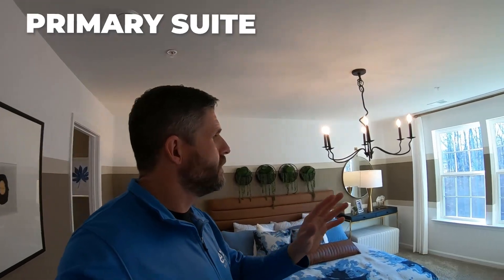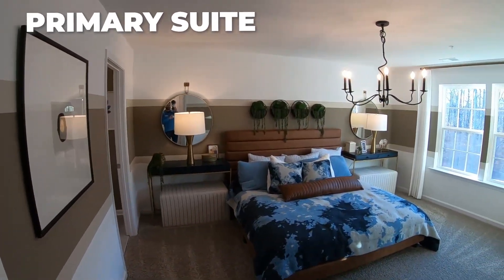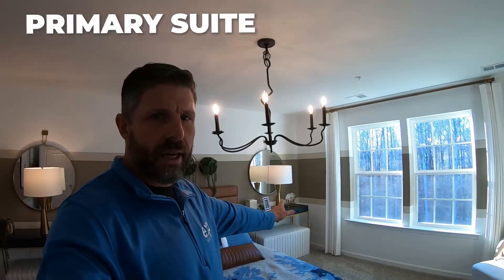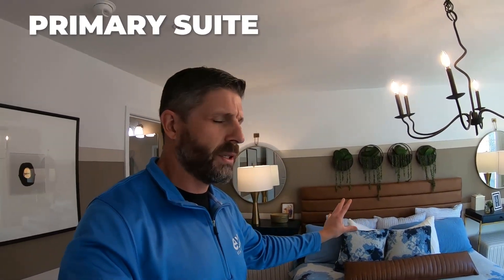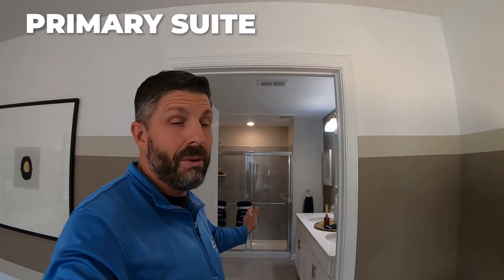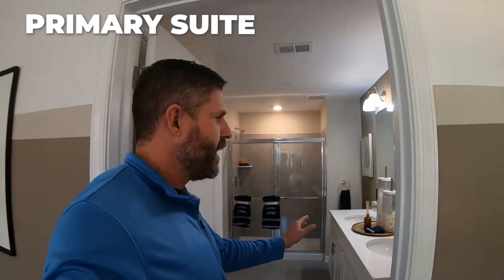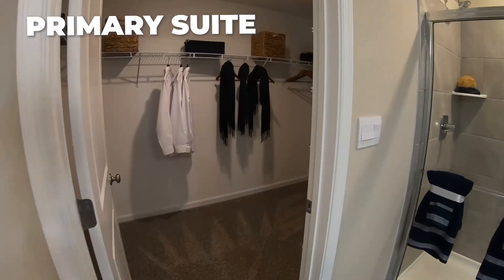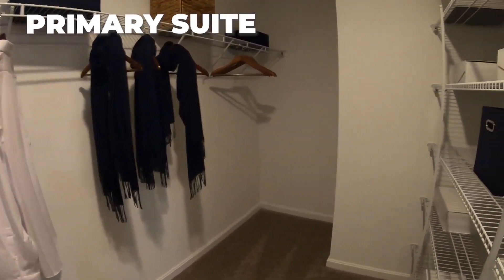Now let's go on into the primary suite — very, very spacious here. It appears to be staged with a queen bed, and you can see the size of the end tables on each end. If you have a king-size mattress, you're not going to have any problem fitting it into this room. The ensuite is super spacious as well — you would think you're in a single-family home with all the space in here. You've got dual bowl sinks with quartz countertop, stand-up shower, all tiled, and a very spacious primary walk-in closet. The space in here is a significant difference from the Andrews model.